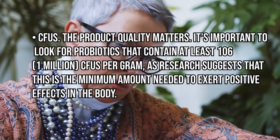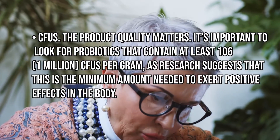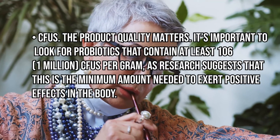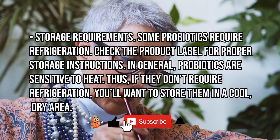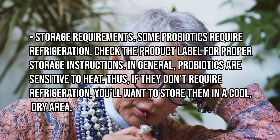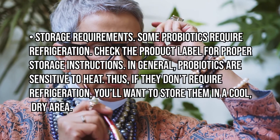Product quality matters. It's important to look for probiotics that contain at least 10^6 — 1 million CFUs per gram — as research suggests this is the minimum amount needed to exert positive effects in the body.